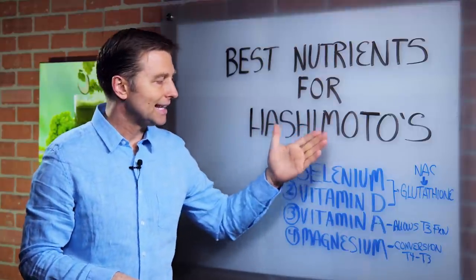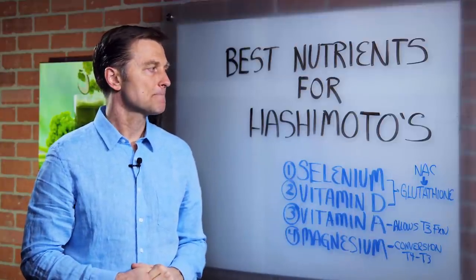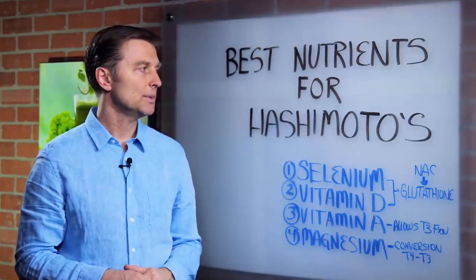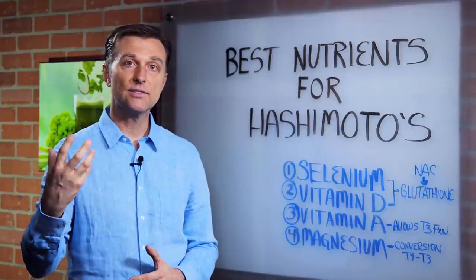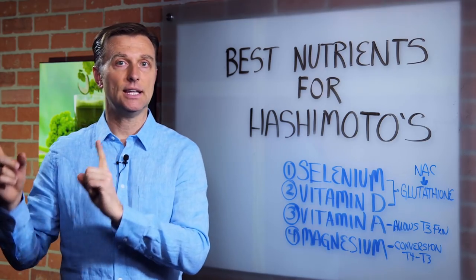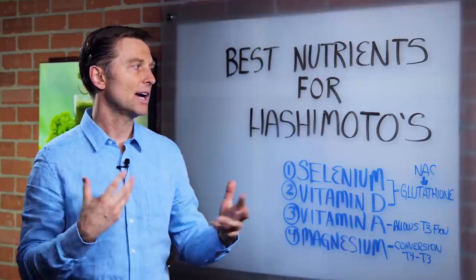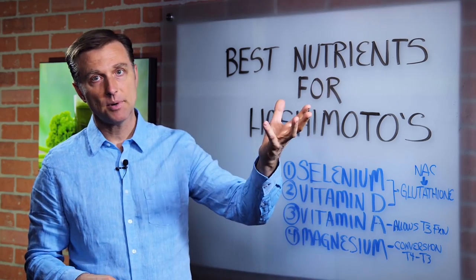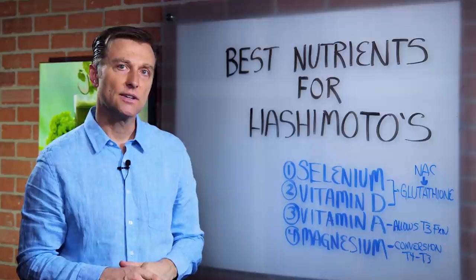These are the key nutrients I would recommend if you have this condition. But remember, there could be a situation where you're not converting because the gallbladder is not working, or your liver is dysfunctional — because it takes your liver to convert T4 to T3 — and healthy kidneys as well. Also, the last point: when estrogen is very high in the body, if you're estrogen dominant, that could also interfere with thyroid function.